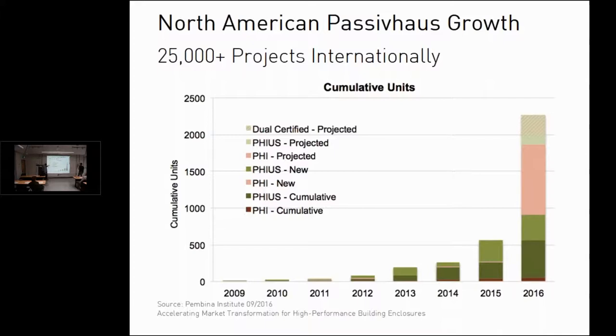The growth in Passive House certified projects is picking up on the coasts, and it's expected to trickle to places like Boise before long. There are two governing bodies in North America: the original Passive House Institute still based in Germany, and the Passive House Institute US. There's been some division on certification, but essentially it's the same standard — one based in Germany, one in North America.